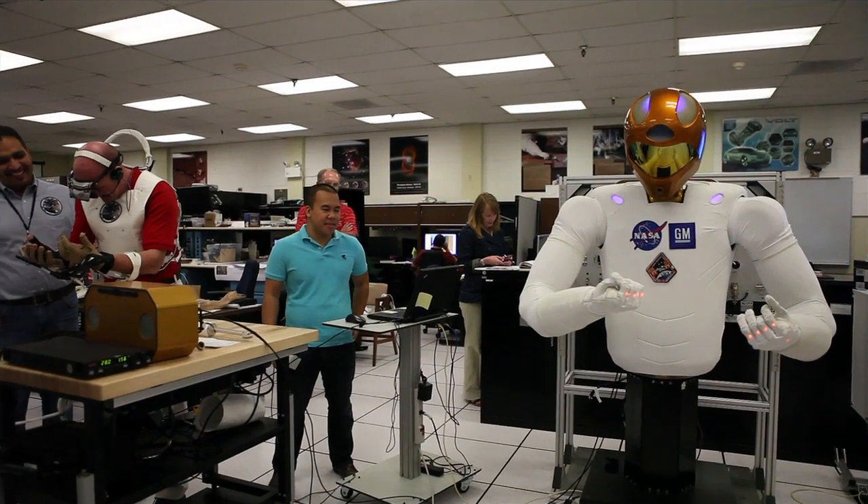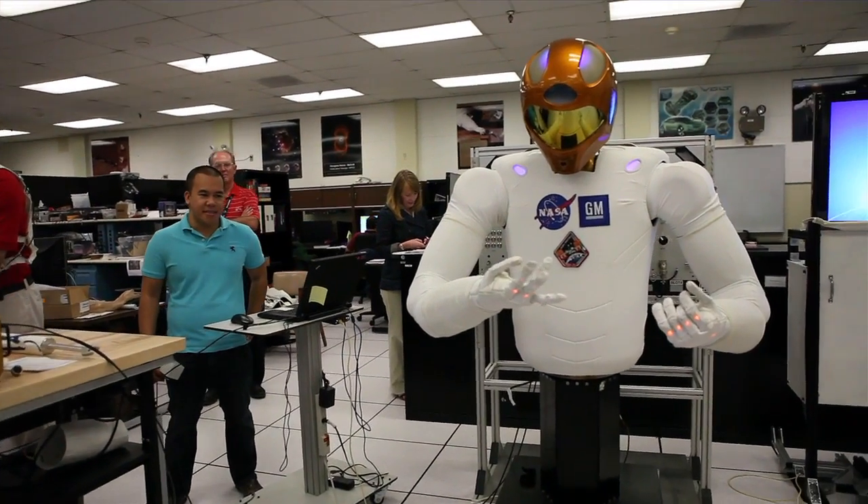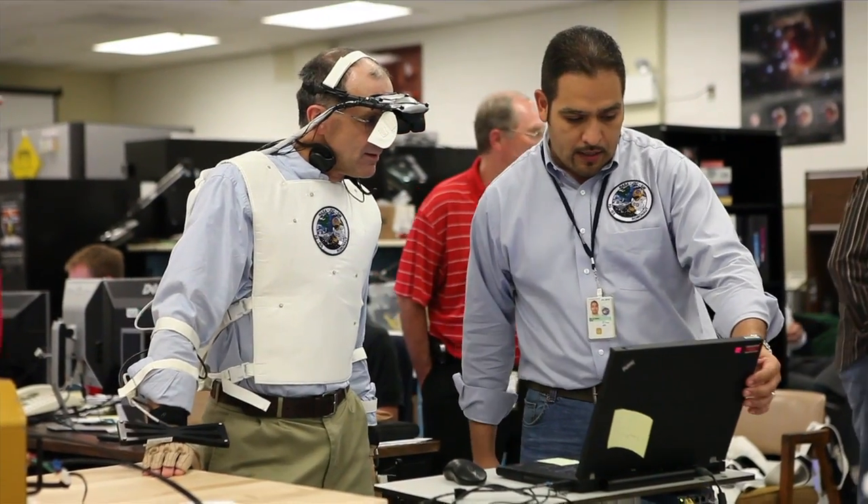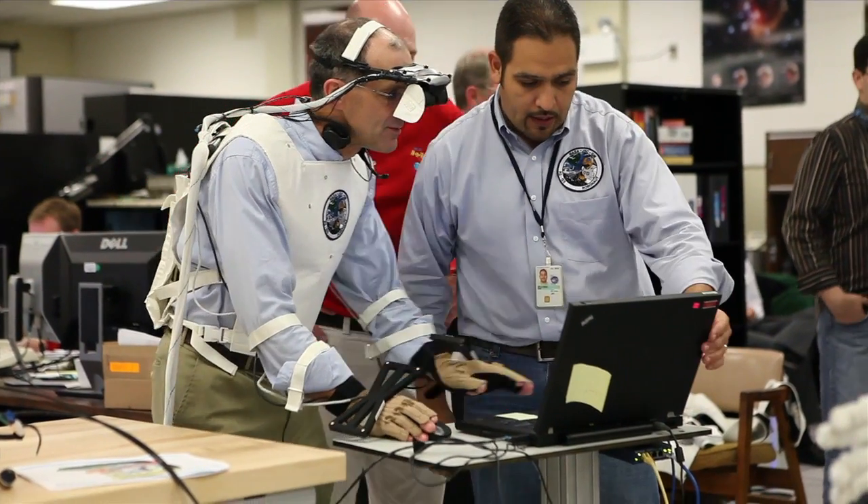Anytime we have a checkout on orbit, there's a lot of products that go into that. We have the training products that we have to create. We have crew come over and get trained up on the robot. They dry run the procedures. We also have a lot of real-time ops products that have to be created. There's an entire flight ops community that we're interfacing with.